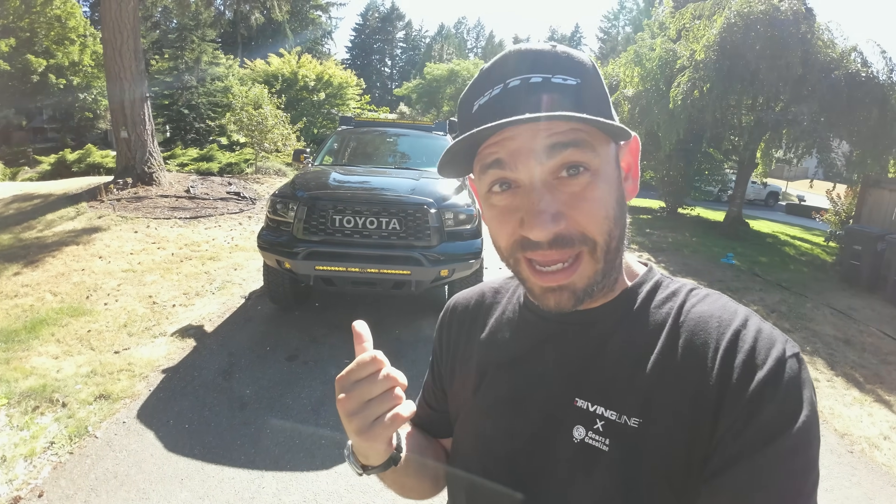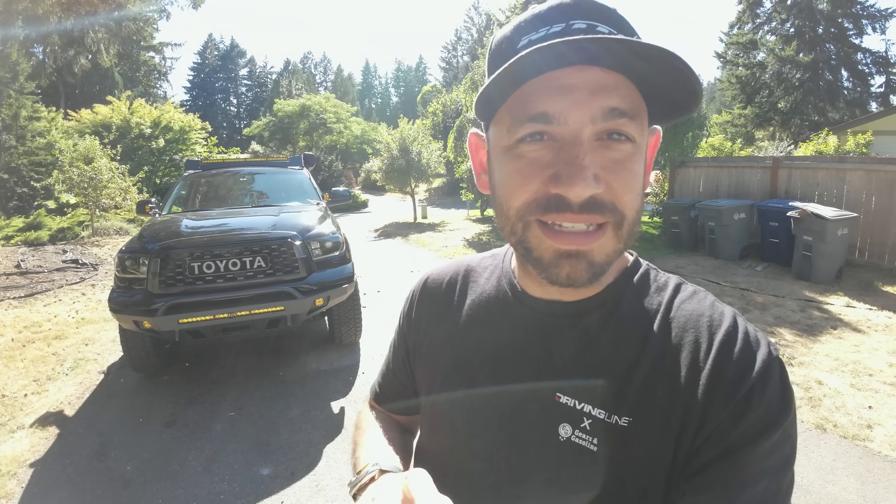Before we get started, some of you may have seen the 'five reasons why you shouldn't buy a Sequoia in 2023 for overlanding.' Yes, I made that video and yes, I stand by all those points — but if you're still hell-bent on getting one of these, then this video is for you. Let's start with the number one reason.